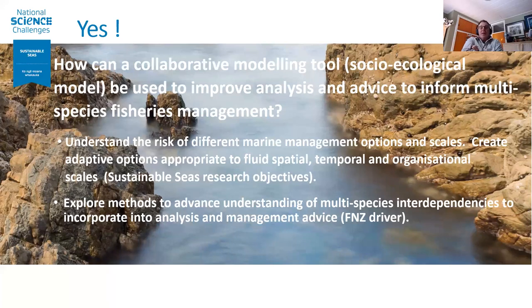In the end, the question became: how can we use a collaborative modelling tool to improve analysis, advice and inform multi-species management? As we progressed through the process and got more detail — particularly heading into the multivariate analysis to help support defining the agent-based model — we actually refined the question for the ABM to make it more specific around part of the map, because as you'll see, the map is very big and complex.